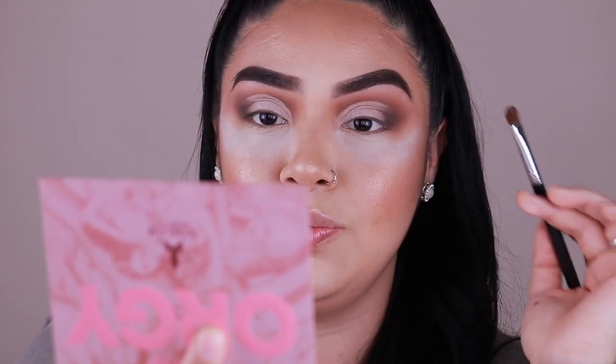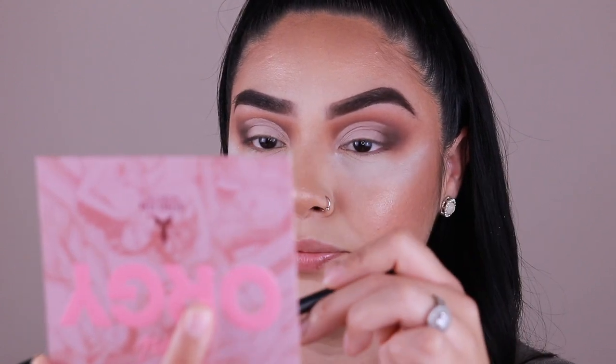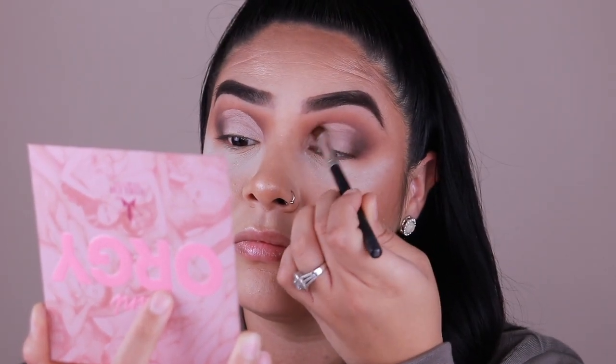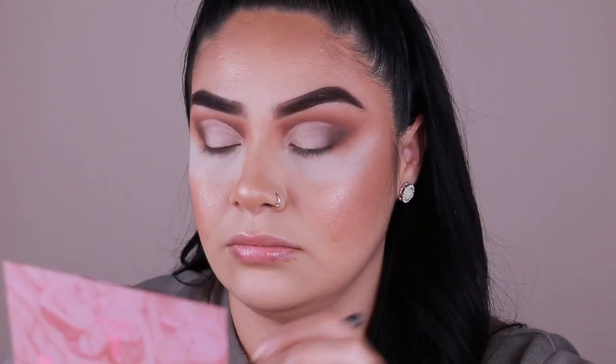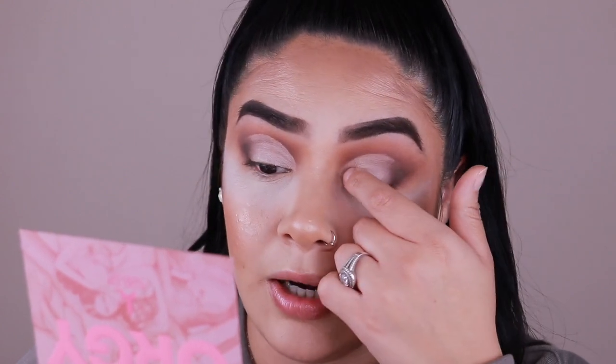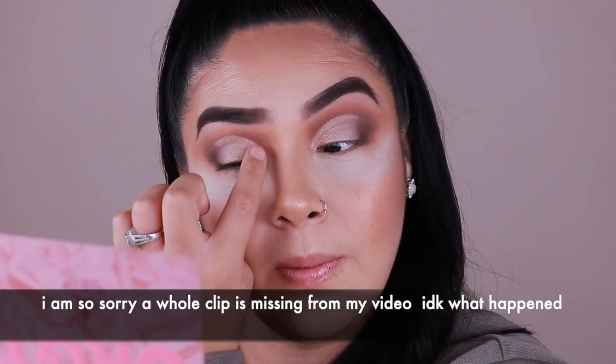Honestly it's not that great with the brush — I'm going to try it with my finger now. There it goes — it's probably the brush I'm using. It is one of the lighter ones. That is the shade Gagging and I just took that a little bit into the inner corner. I think I like this shade better with my fingers, so I'm going to go ahead and apply it that way.